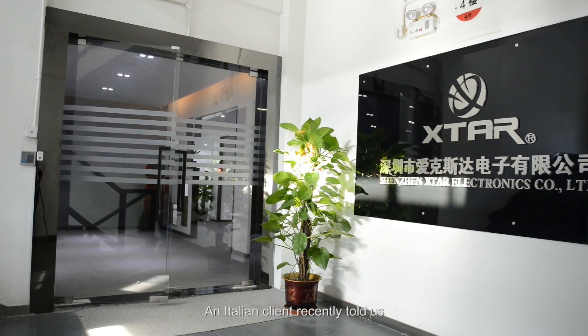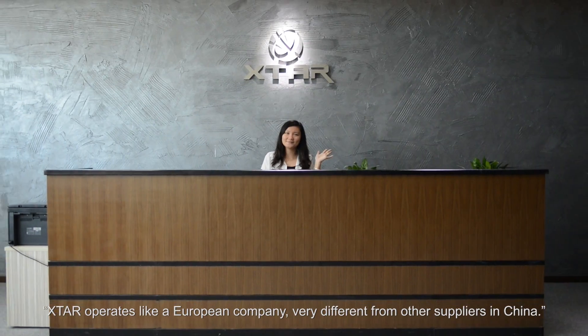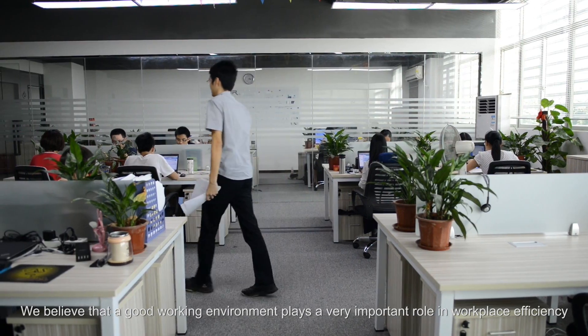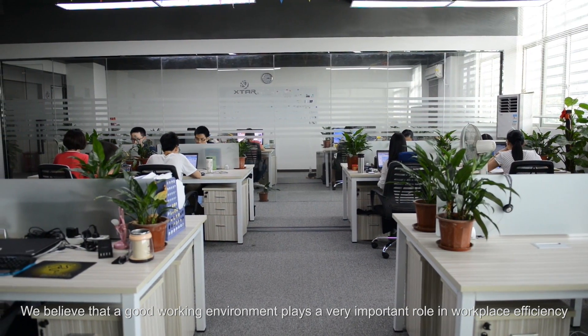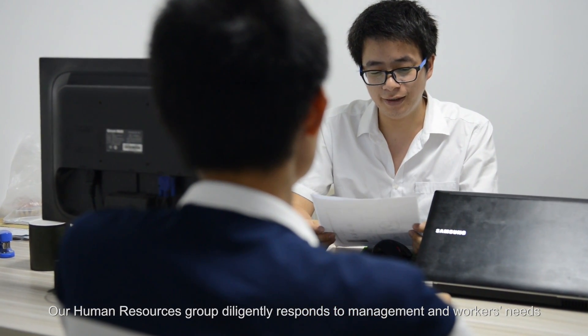An Italian client recently told us, X-Star operates like a European company, very different from other suppliers in China. We believe that a good working environment plays a very important role in workplace efficiency. Our human resources group diligently responds to management and workers' needs.